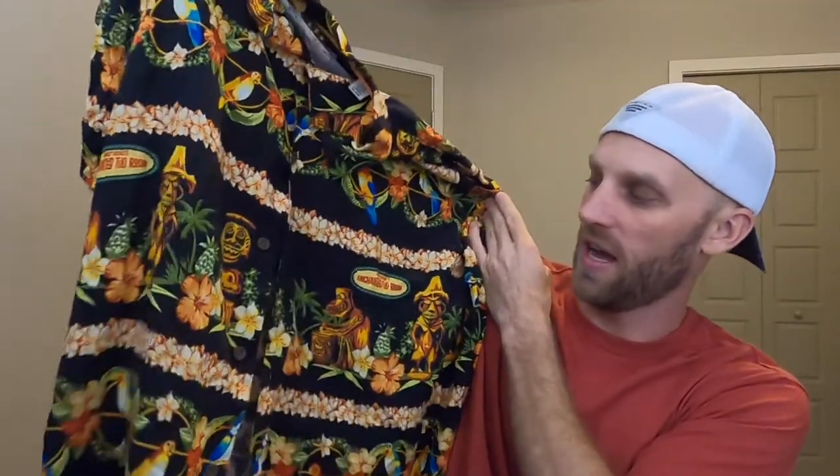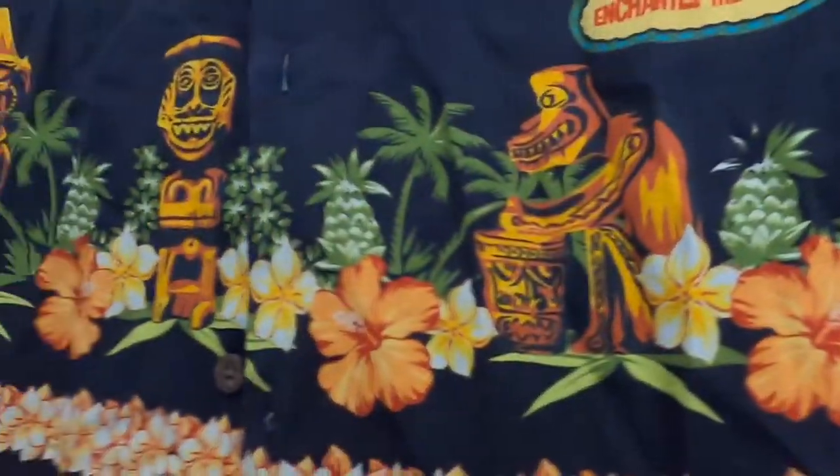I found a couple of really great articles of clothing today. One item was this Tommy Bahama Hawaiian shirt — and it's not an ordinary Hawaiian shirt. This is actually a Disney shirt themed after the Enchanted Tiki Room at Disney. It's got a really cool tiki design with parrots and birds from the tiki room. I picked this up at a Goodwill for only $4, and they're going for crazy amounts on eBay. Multiple shirts like this have sold for over $150, and I'm going to list it at that price — and it'll still be the cheapest one listed.